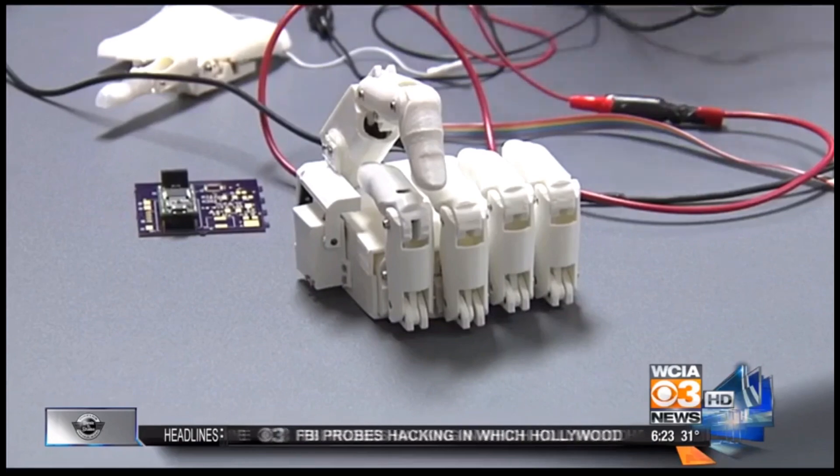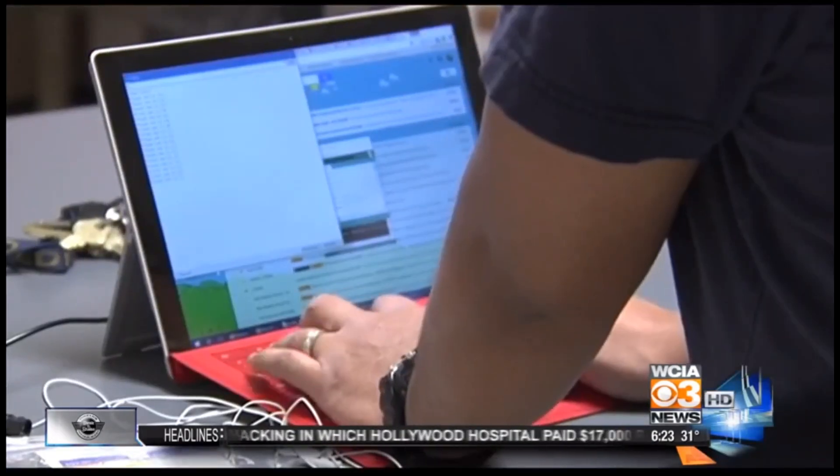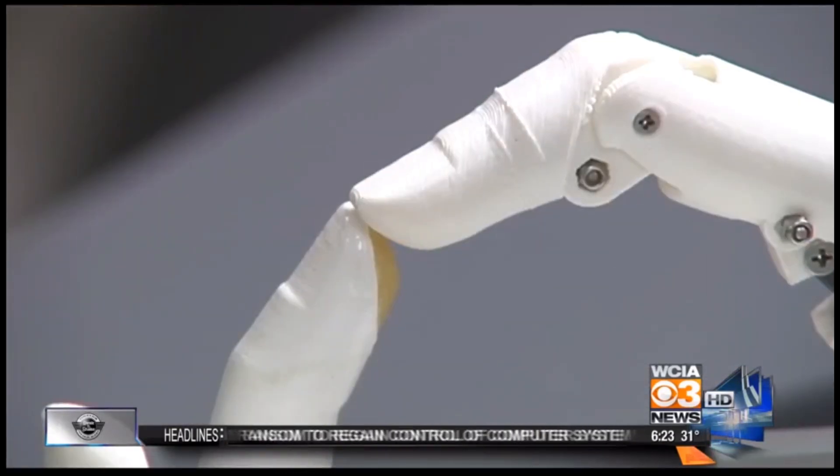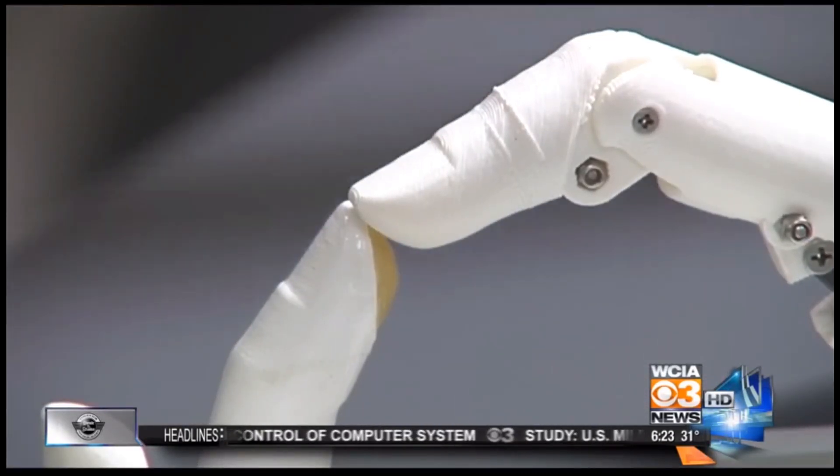This is one of the many grips that the hand can do. Here's a fine pinch that it can do. And with the sensory feedback from that finger, you'll actually be able to feel the things that you're gripping as well.